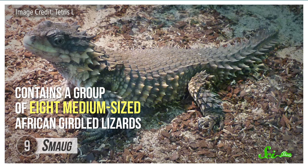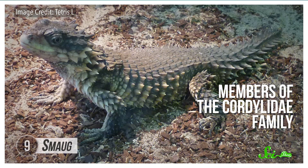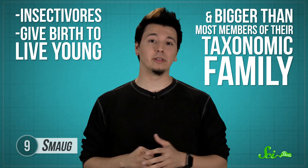Sauron's not the only hobbit enemy getting props. There's also the aptly named genus Smaug, which contains a group of eight medium-sized African girdled lizards. As members of the Cordylidae family, they're noted for their well-armored bodies, roughly-scaled tails, and large spines — they are basically mini-dragons. Smaug species are insectivores, give birth to live young, and are bigger than most members of their taxonomic family. They live in deep and narrow rock crevices or tight underground burrows, which makes the name even more appropriate, since Tolkien probably named his dragon Smaug after the German word for squeezing through a hole.